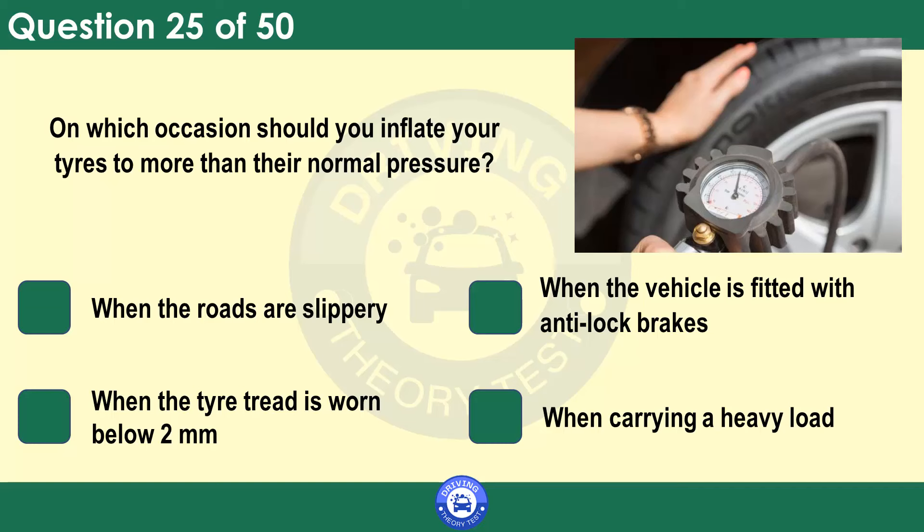On which occasion should you inflate your tyres to more than their normal pressure? When the roads are slippery. When the vehicle is fitted with anti-lock brakes. When the tyre tread is worn below 2 millimetres. When carrying a heavy load. Check the vehicle handbook — this should give you guidance on the correct tyre pressures for your vehicle and when you may need to adjust them. If you're carrying a heavy load, you may need to adjust the headlights as well. Most cars have a switch on the dashboard to do this.